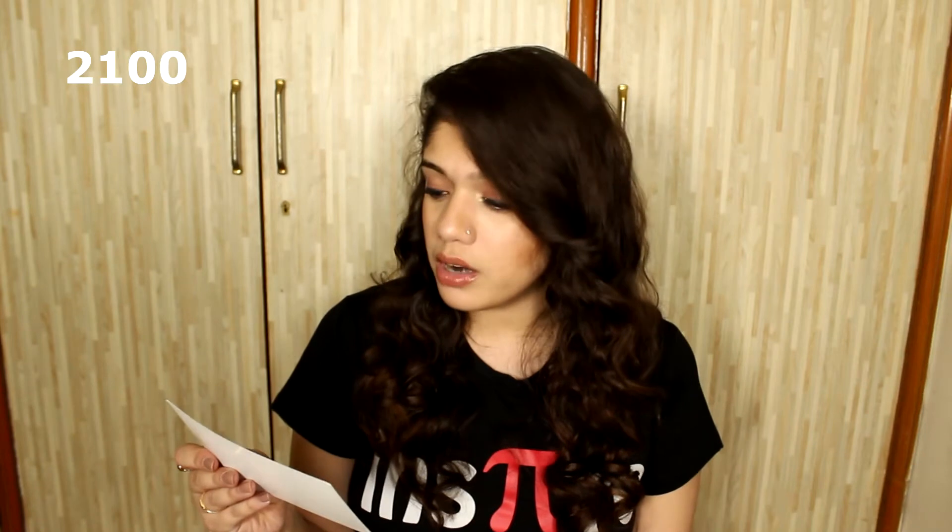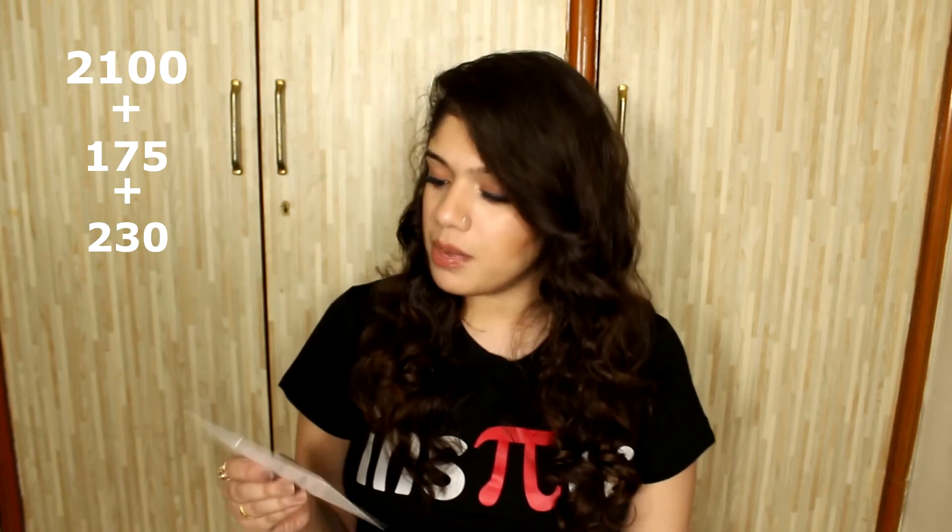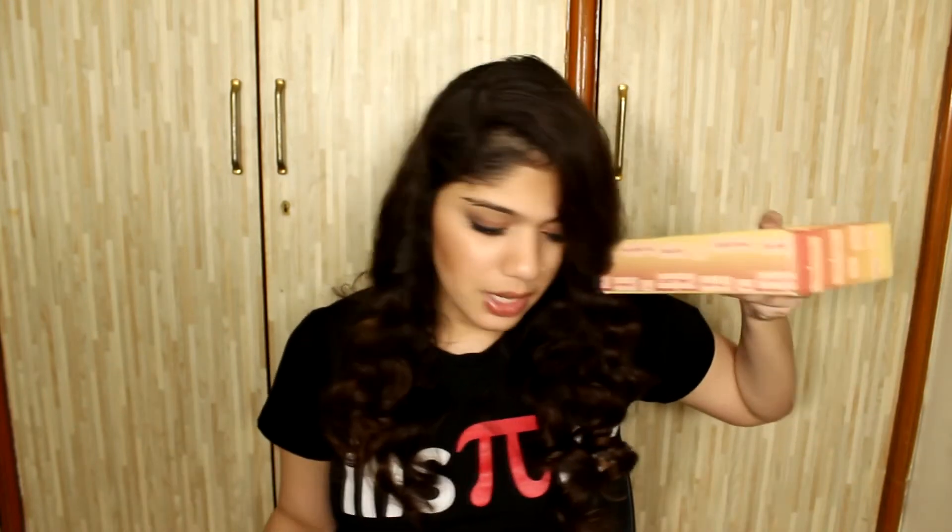Overall from December: two great items, one horrible item personally speaking, and one okay item. I give it about 50 percent. The Glow Illuminator was 2,100 rupees, the Sea Clay Face Mask was 175, the Foot Cream was around 230, and the Monster Eye Mask was 200.